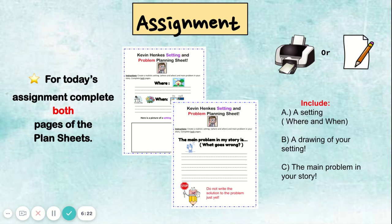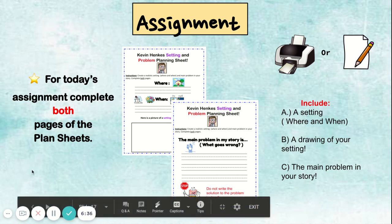Today for your assignment, complete both pages of your plan sheets. You can print these papers out, or if you use your very own paper, make sure to include the setting, a drawing of your setting, and the main problem. Have a great time planning the rest of your story, friends. Goodbye!